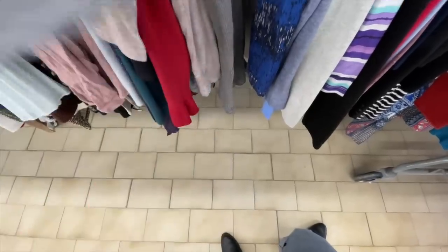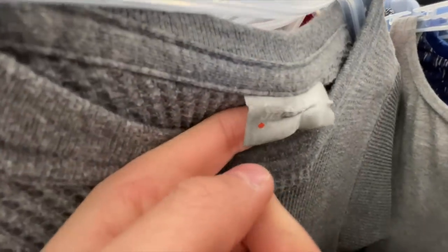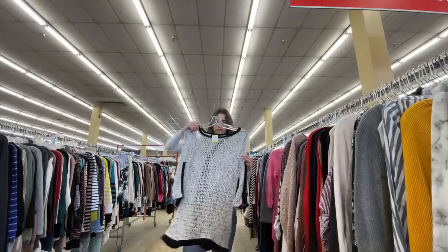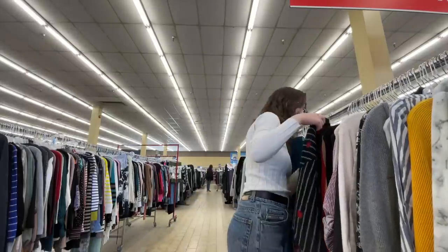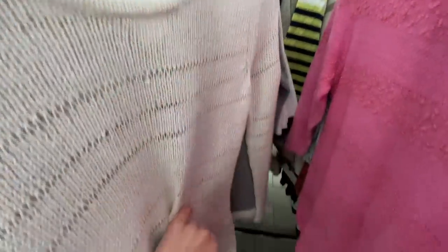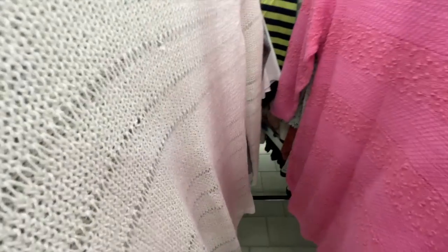I know this looks like nothing but it is Stanfields, which I know is a good outdoor brand, and it was made in Canada. Also found a long sleeve merino shirt. This knit is so cute — it's like the perfect summer/spring knit because it's so open. I do wish it was 100% cotton though.